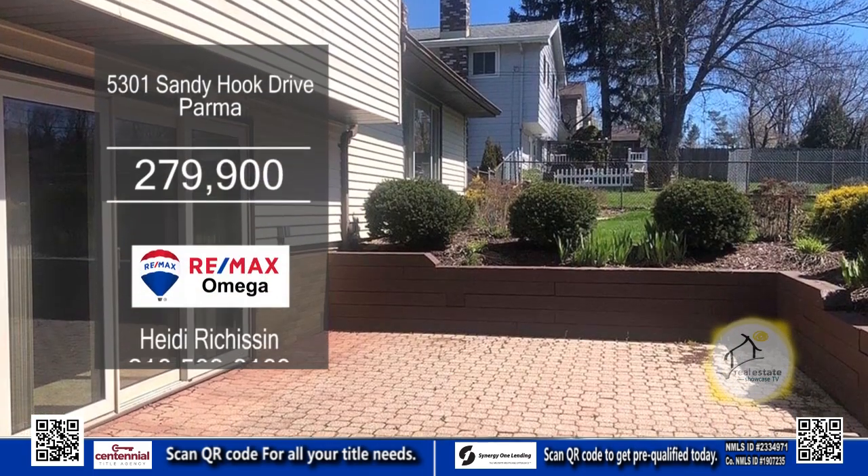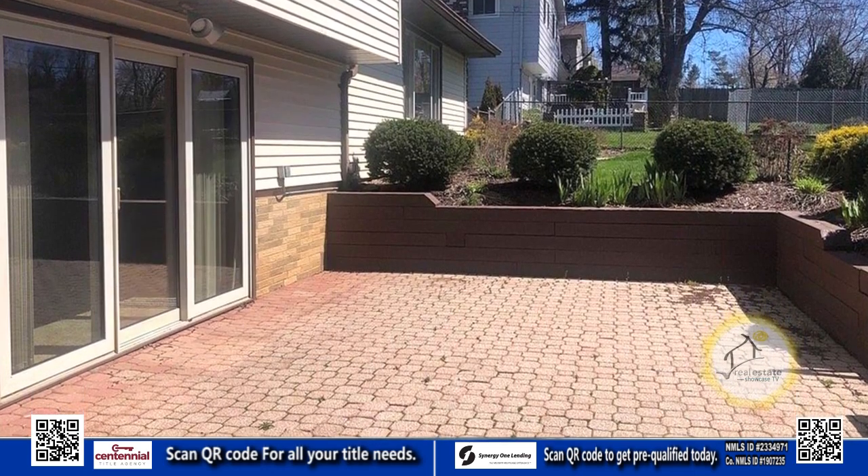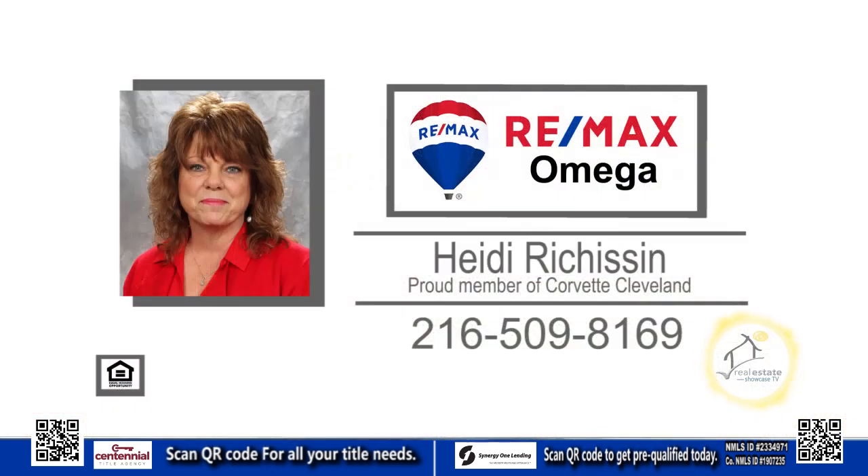Step outside through the sliding glass door to the fully-fenced backyard, where you can enjoy the spacious patio. For a private showing, contact Heidi Richeson.